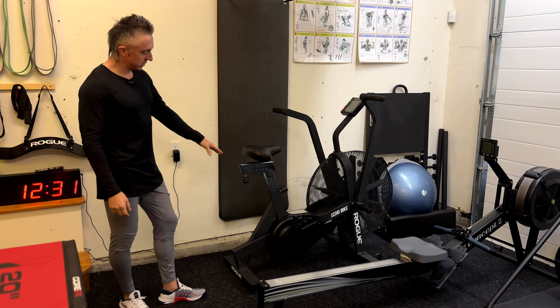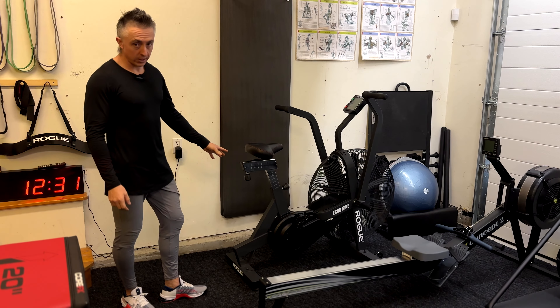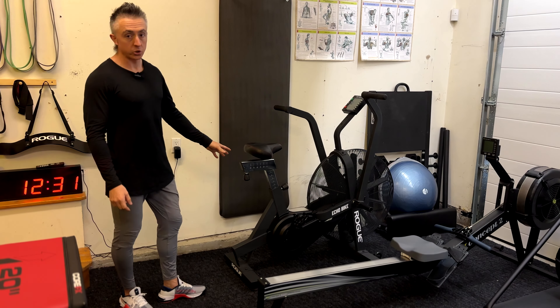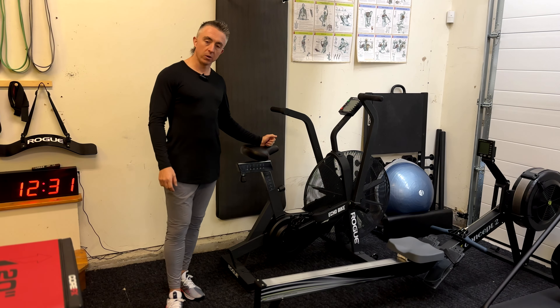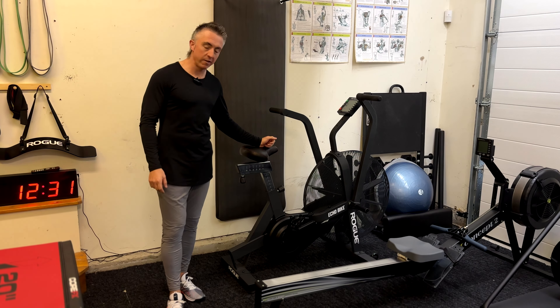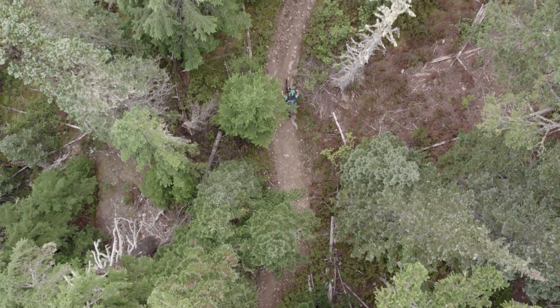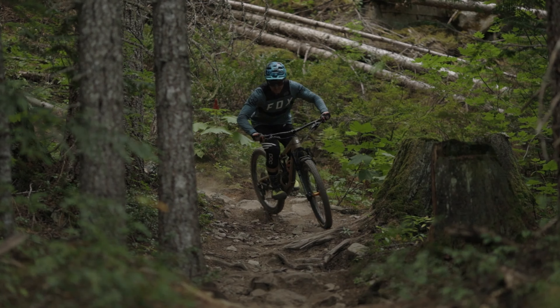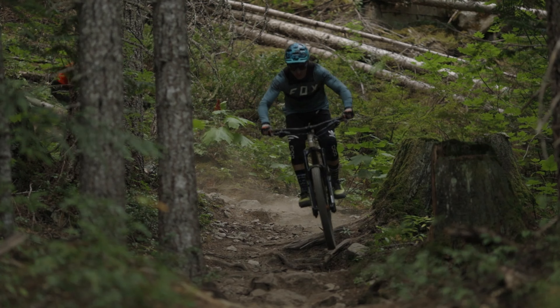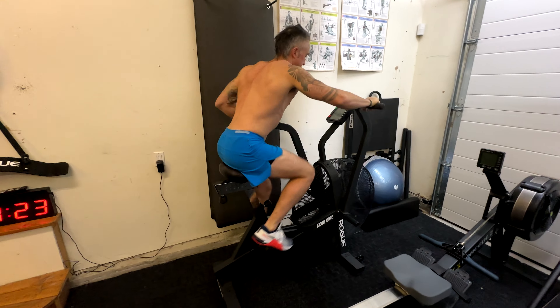The Echo Bike is also the first piece of cardio gear we ever got, which was an absolute struggle because it was during COVID and they would release more on the website and within like five minutes they'd be saying sold out. I do a lot of mountain biking and I just find that especially in the winter when it's all snowy here and you can't get out on the trails, it's a great way to keep up that on-bike conditioning.